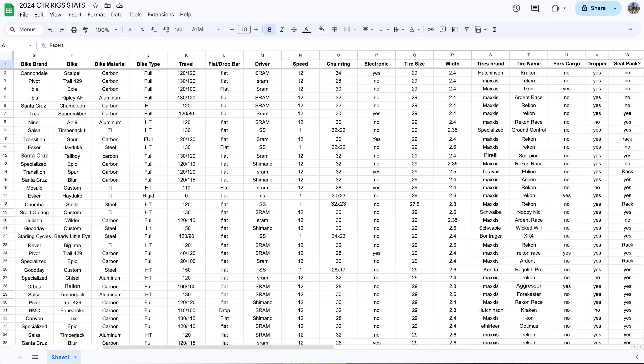I ended up plugging in the first 40 rigs that we received for the rigs submissions into the spreadsheet right here, which definitely helped me get this data. It's not all of the racers in the race, but it is a pretty good data set.